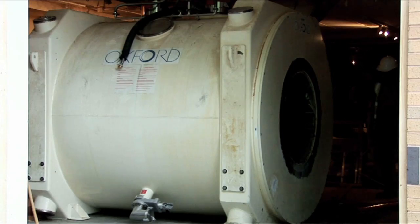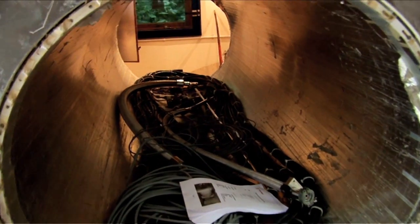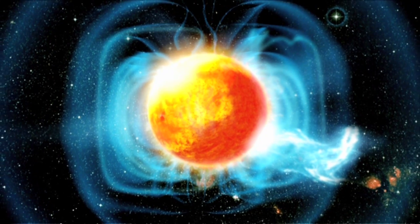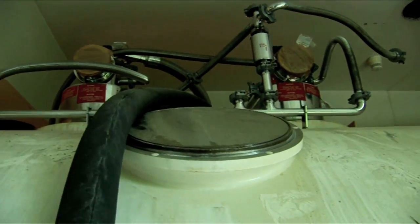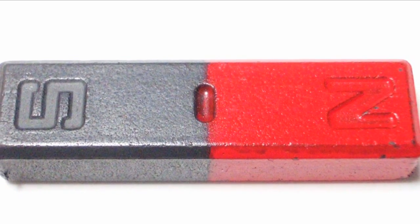This magnet is a three Tesla system — it was the first of its kind. The Tesla is a measurement of magnetic field strength. The Earth's field is about one sixty-thousandth of the field of this magnet, so it is about sixty thousand times stronger than the Earth's magnetic field. It is probably forty or fifty times stronger than the strongest bar magnet that you may encounter in normal life — so an extremely powerful magnet.